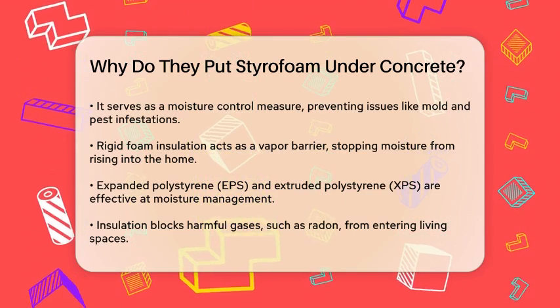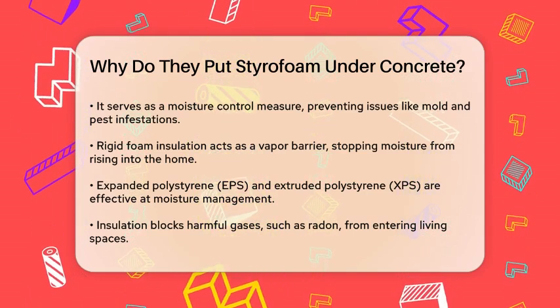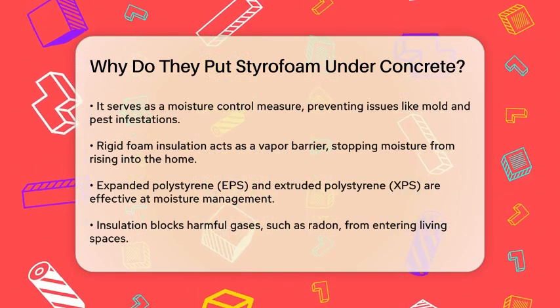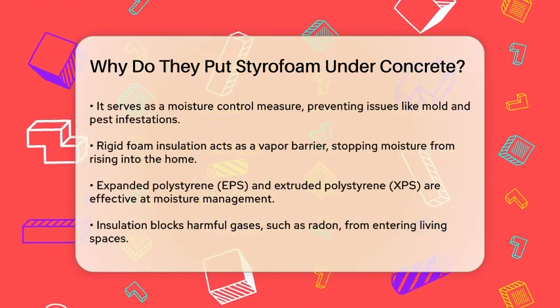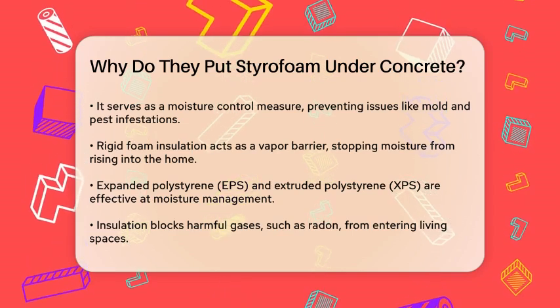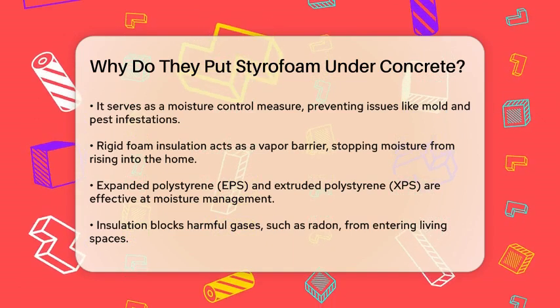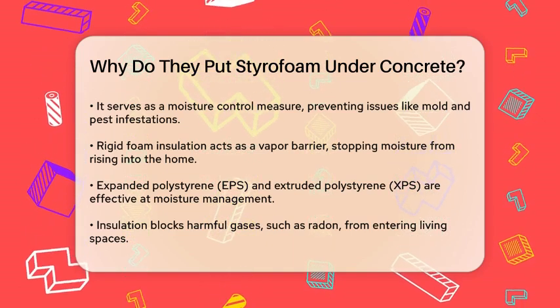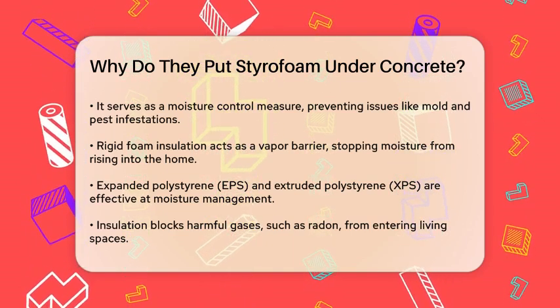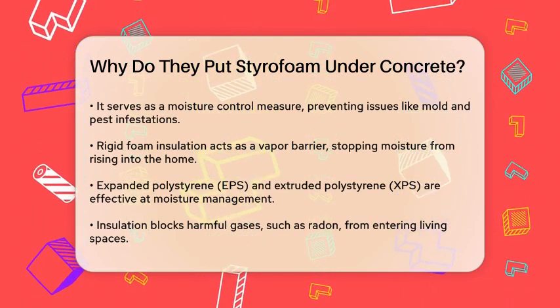Another significant benefit is the prevention of toxic gases like radon from entering your home. Radon is a radioactive gas that can seep through the soil and into your home through the concrete slab. Insulation like Prodex, which includes a gas barrier, can block these gases, ensuring a healthier indoor environment.